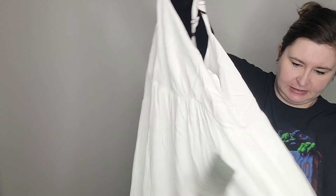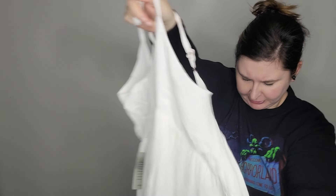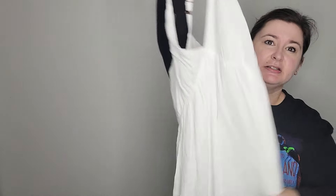Next is We The Free, size medium, just a little burnout tee. No tags, though it does still have the little security bar. I probably won't get much for that one.